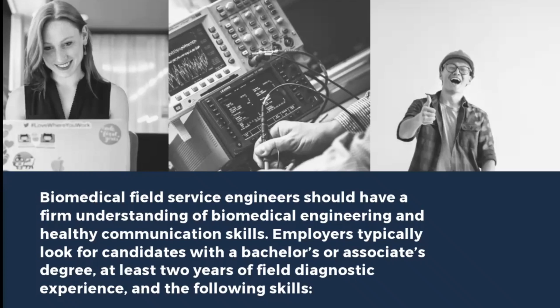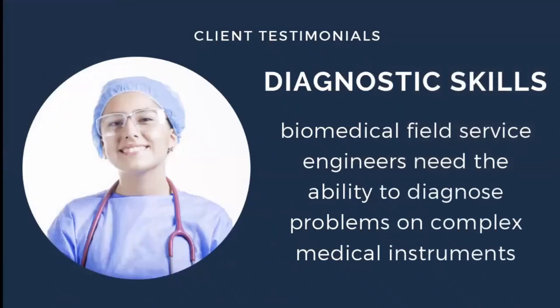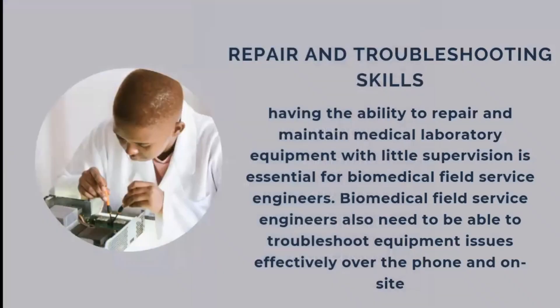Service engineers are generally not appointed from freshers — they should have at least two years of experience in hospitals, training institutes, or project labs. The first skill required is diagnostic skill: the biomedical service engineer needs the ability to diagnose problems on complex medical equipment. That is a very important capability to develop.